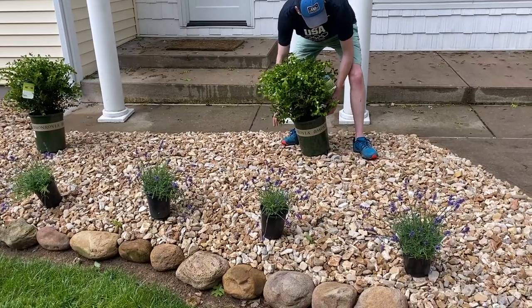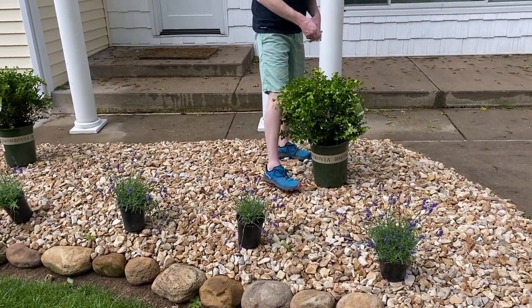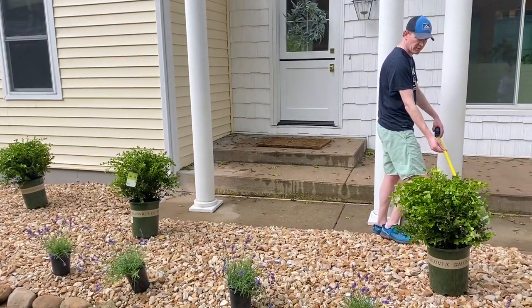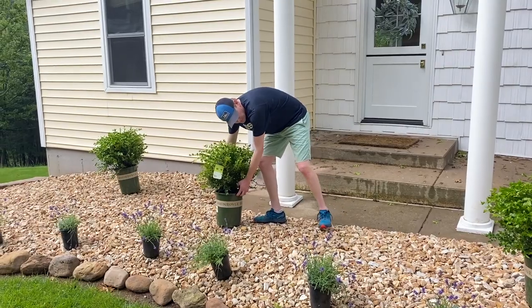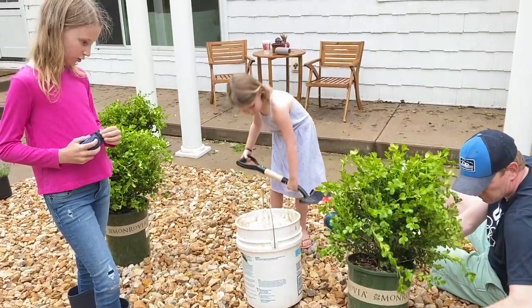One of the issues that we have in the midwest is that we have harsh winters which means we don't have blooms all year round. I wanted to maintain some green year round so I integrated some boxwoods. I always love doing things in odd numbers and just kind of allowing them to flow and not planting them in a complete straight row.